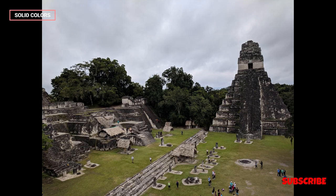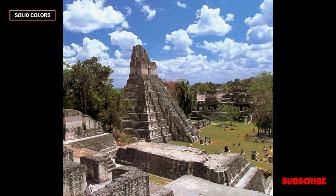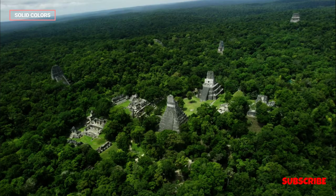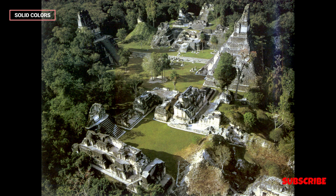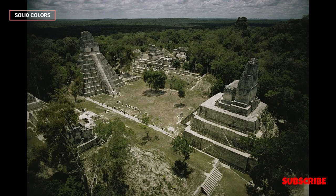In summary, Tikal is a treasure trove of Mayan history and culture, offering an opportunity to immerse oneself in the mysteries of an ancient civilization that thrived amidst the lush jungles of Central America. Its towering pyramids, enigmatic inscriptions, and profound connection to Mayan mythology provide a captivating journey through time. Preservation and research efforts continue to shed light on the significance of Tikal and its role in the broader Mayan world. Whether you're an archaeology enthusiast, a history buff, or simply a traveler seeking a unique adventure, Tikal is a destination that promises a profound and unforgettable experience.